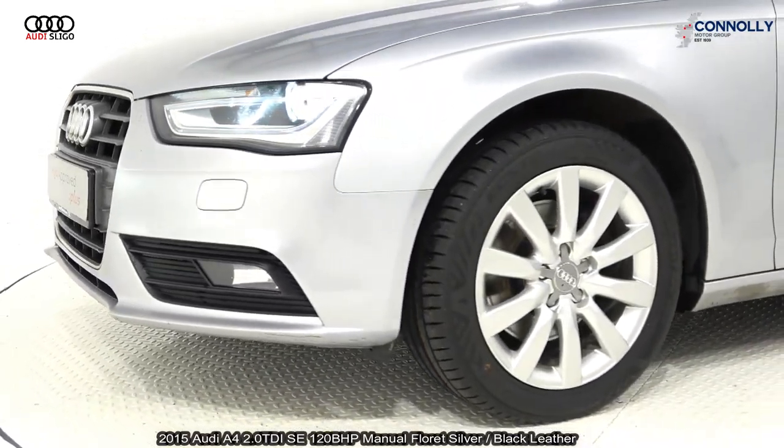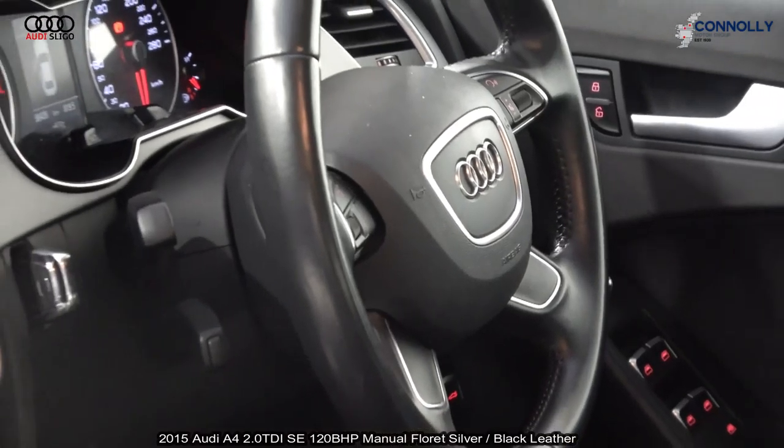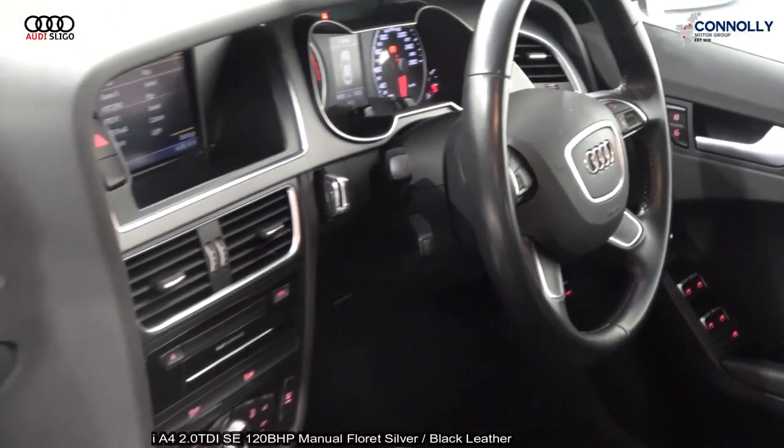Interior features include a leather multi-function steering wheel, start-stop technology, Bluetooth connectivity, satellite navigation, and cruise control.